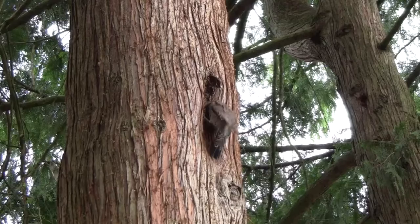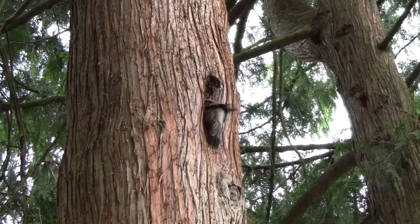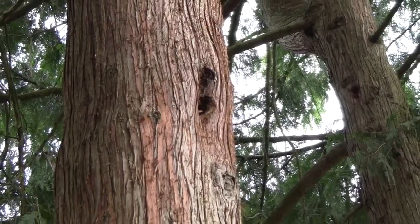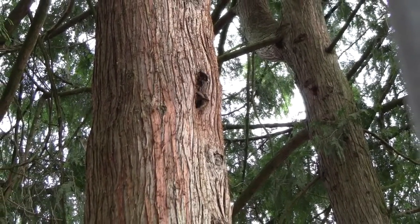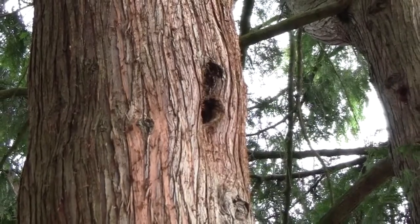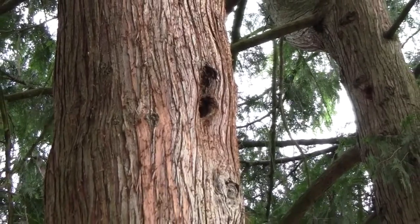Like other woodpeckers, flickers can make their own nest by drilling into rotten trees. It takes them about 14 days to build a nest, and they can be 6 to 18 inches deep. Inside the nest, the flickers will lay about 5 to 8 eggs, and after 11 days, they'll hatch.